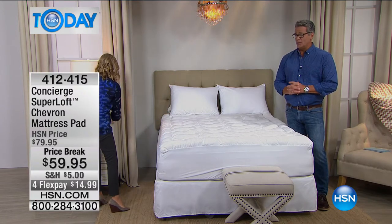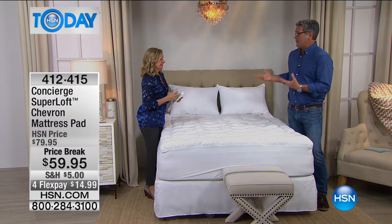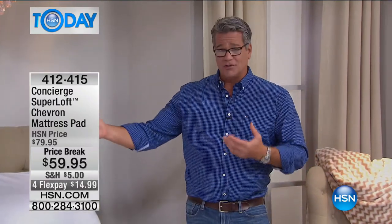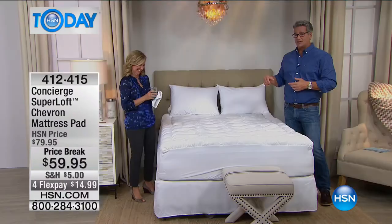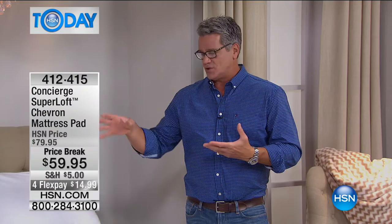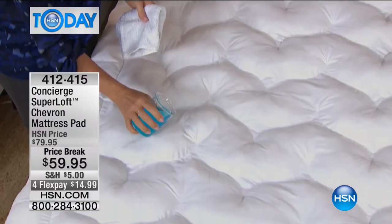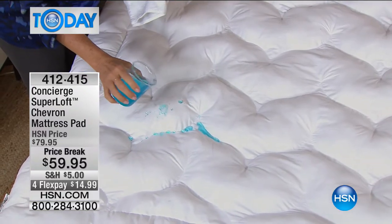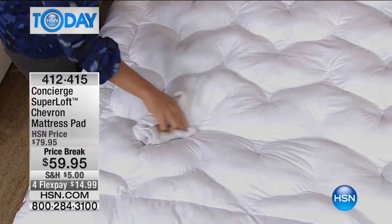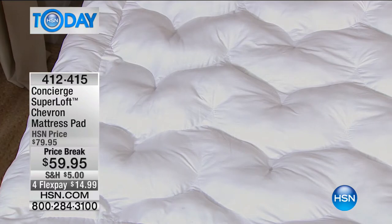We get callers all the time talking about stains on their mattress — dropping coffee in bed, or pet problems. Once a stain is there on a mattress, it's there forever. You don't get a second chance. Watch how forgiving this pad is. This is 100% cotton, so you don't see many foundation pieces with cotton anymore. But it's also stain and water repellent, so if you have a spill it's going to bead up on the surface until you can wipe it away.